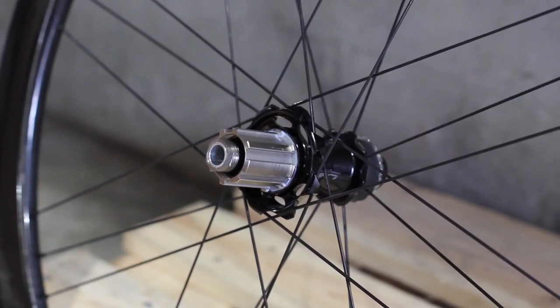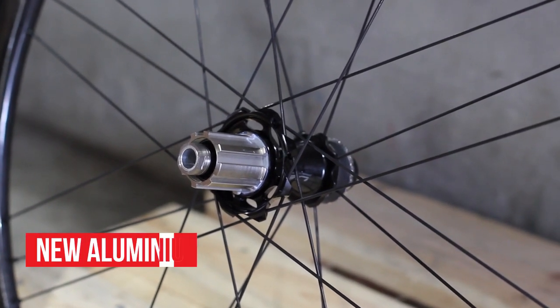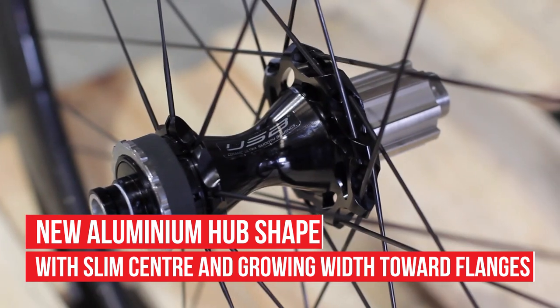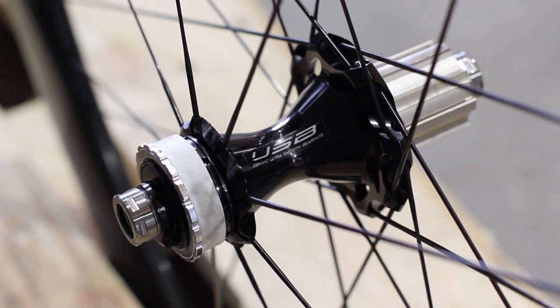Both rim and disc hubs have been constructed from aluminium and follow the same design ideals of the rim in that it must be aerodynamically efficient. This has been achieved by slimming the centre with a growing width toward the flanges, where it connects to the new 3D aero profile spokes.